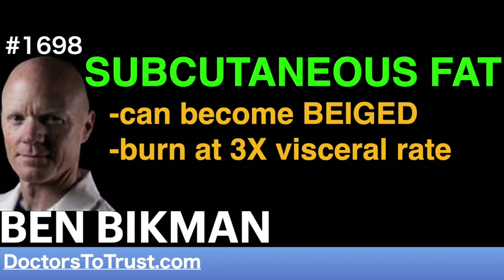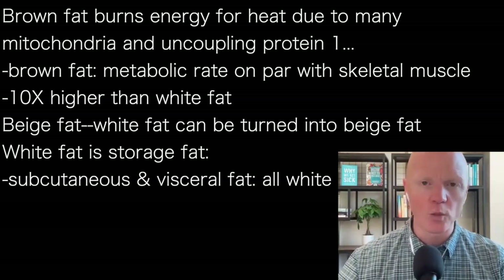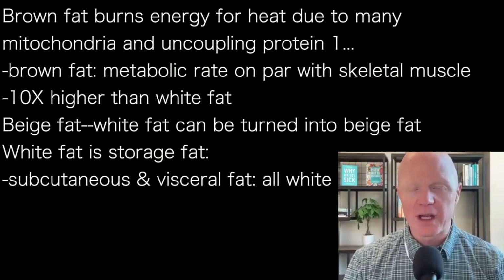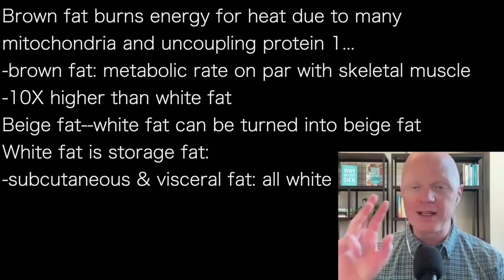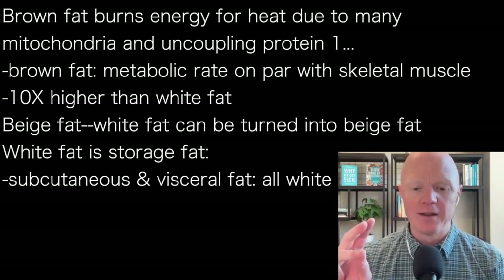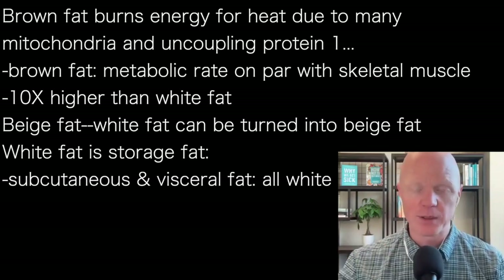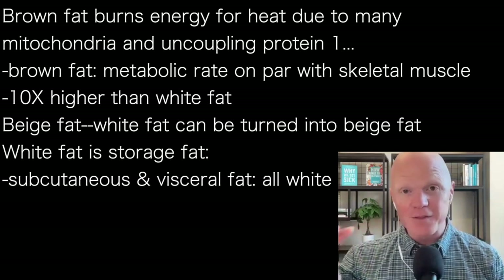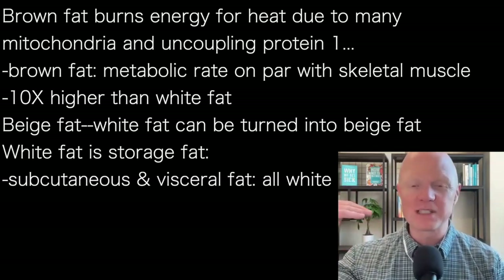That feature of brown fat tissue happens not only because of the much higher amount of mitochondria, but also the higher expression of a very interesting protein called uncoupling protein one. We have these two overall types. And while white fat has a metabolic rate that is so low it's hard to detect — as scientists, we've published those reports — brown fat actually has a metabolic rate that is on par with what we see in skeletal muscle.